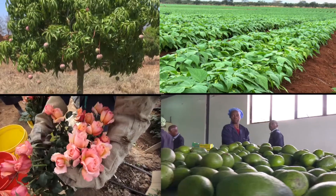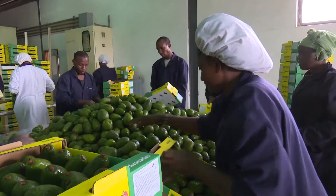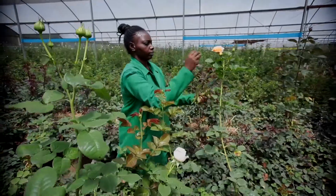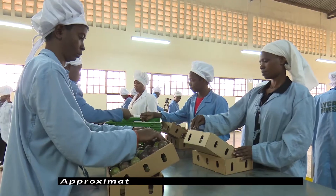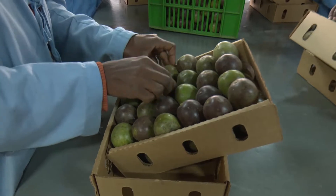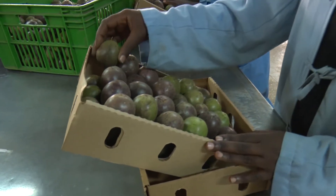Kenya's horticulture sector contributes about 1.7% to the country's agricultural GDP. The sector is among the top foreign exchange earners in the country, generating approximately 1.5 billion US dollars annually and contributes enormously to food security and household income.